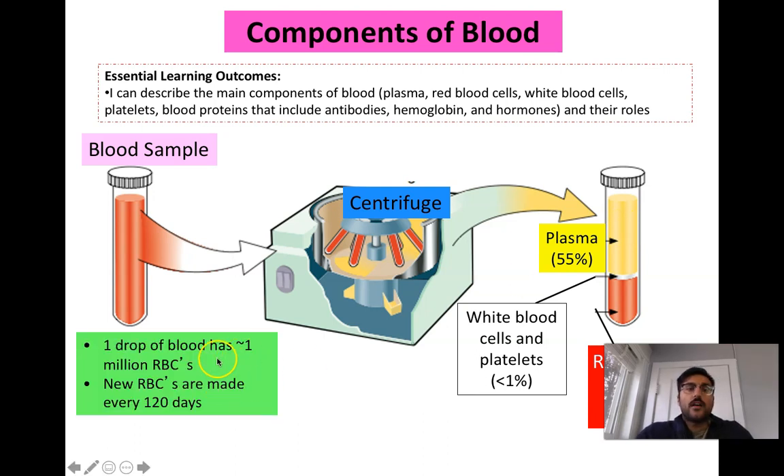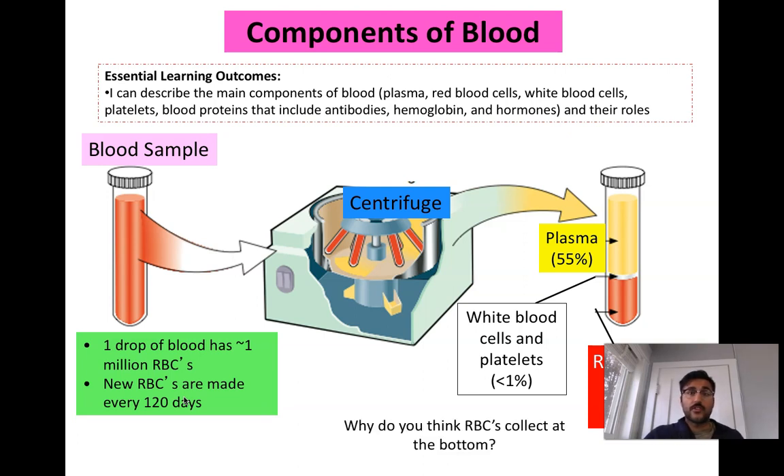One drop of blood has approximately one million red blood cells, and new red blood cells are made roughly every 120 days in your body, so you're constantly replenishing blood. This is why it's great to donate blood — not only are you helping blood banks for emergency situations, but you're also forcing your body to make new red blood cells, which is healthy. Blood donation is very important both for society and for your own health.